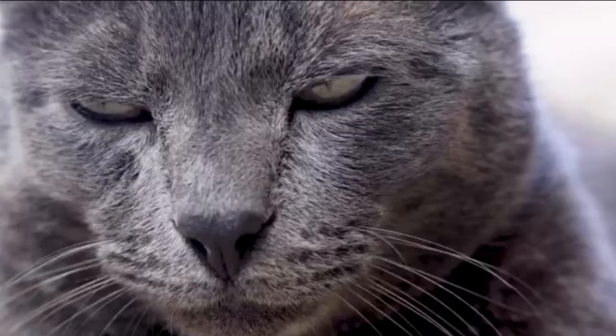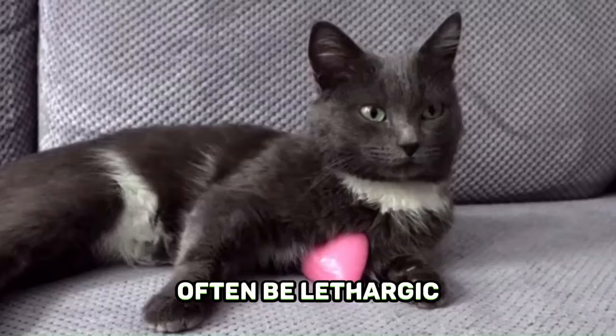Cats with longer-term depression may often be lethargic, off their food, and won't want to play or interact with others.